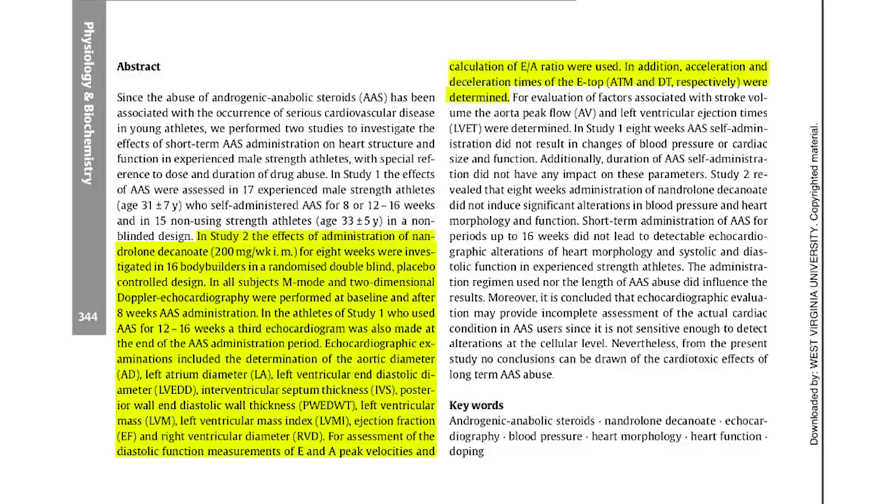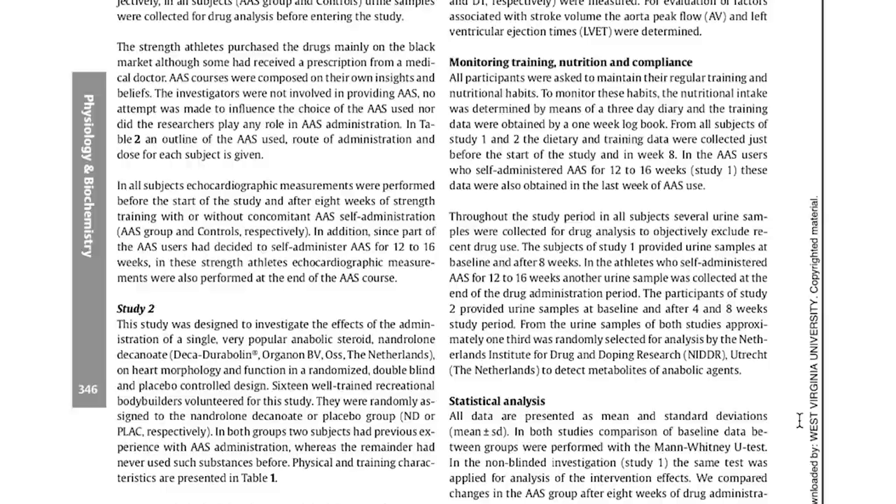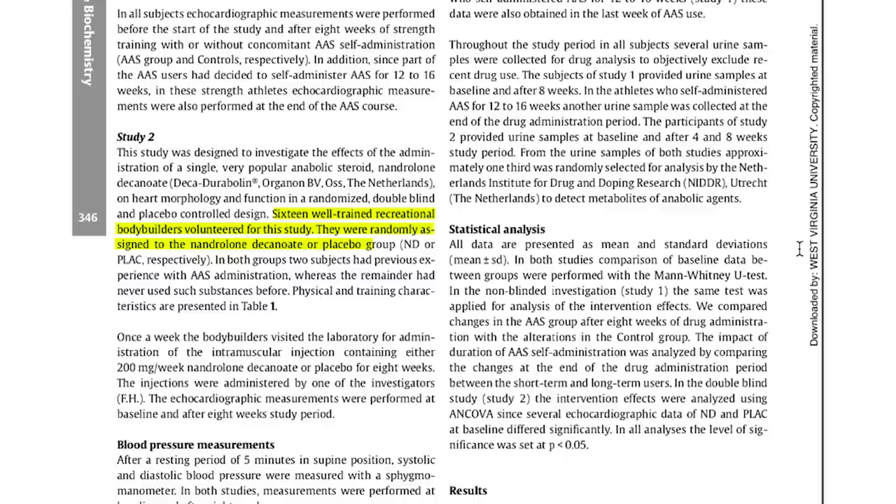This is going to be a shorter video than the last one because a lot of the metrics and outcomes are pretty similar. Basically, the study was designed to investigate the effects of Organon's Deca-Durabolin — one of the most classic and popular steroids on earth — on heart morphology and function. Sixteen well-trained recreational bodybuilders volunteered and were randomly assigned either deca or placebo. In both groups, two subjects had previous experience with anabolic use, whereas the remainder had never used such substances before.